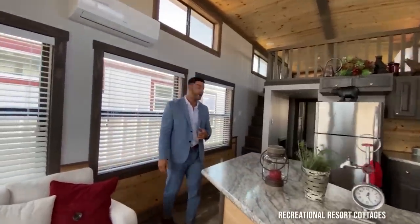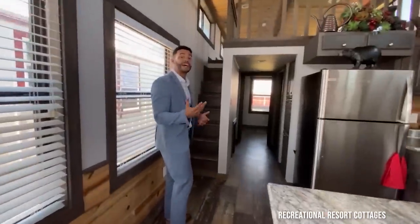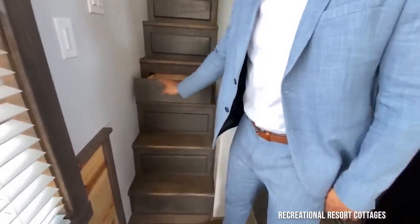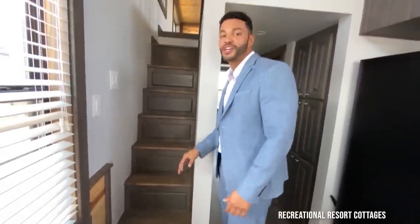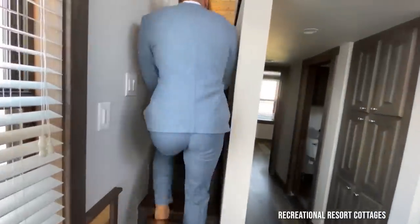We're looking at that space upstairs, so let's go up there and check out the loft and see how much space you get in the Platinum Coyote. But before I do so, for those of you new to the channel, we always put drawers in the stairs — that's an option we love to have. As you can see, it almost blends in, like camouflage. It's a cool feature to show your guests when they come over.